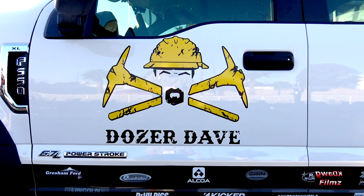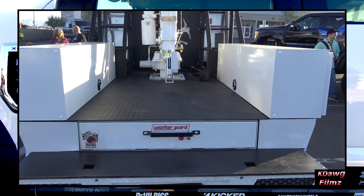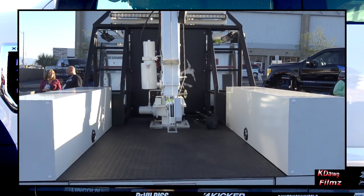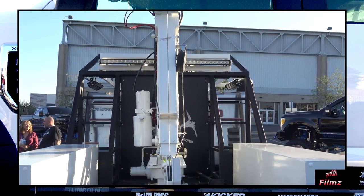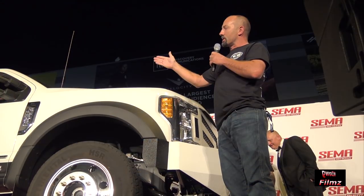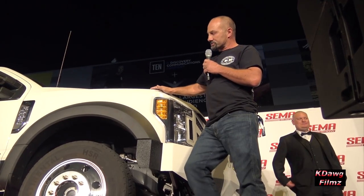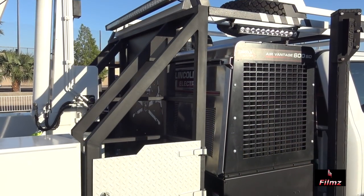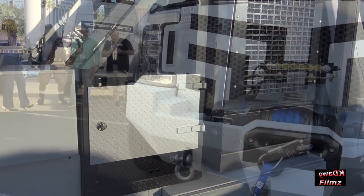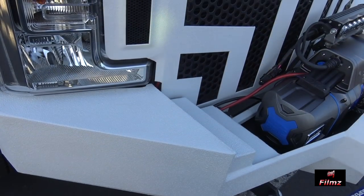Someone told me I'd be doing some backflips, so watch a 58-year-old man do a backflip. This thing is awesome! We wanted to make a truck that is really cool looking — you're proud to drive it down the road — but yet it's functional. I've got my Lincoln Electric welder, I've got my Super Winch. This bad boy is going to work.